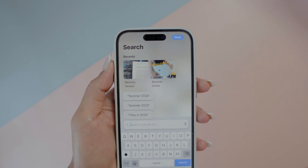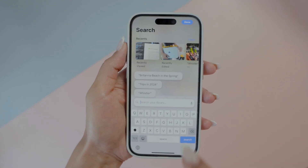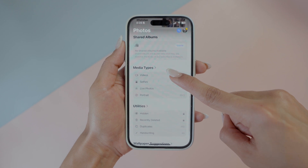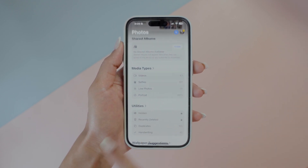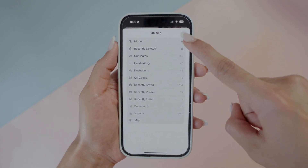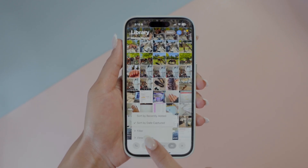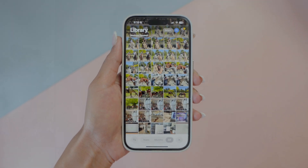There's also a way better search — tap the search icon and type what you're looking for. You can describe almost anything and the app uses AI to find photos and videos matching your query. There's also a new Utilities section that automatically categorizes your photos and videos into useful albums. You can also go to View Options and uncheck Show Screenshots to keep things tidy.